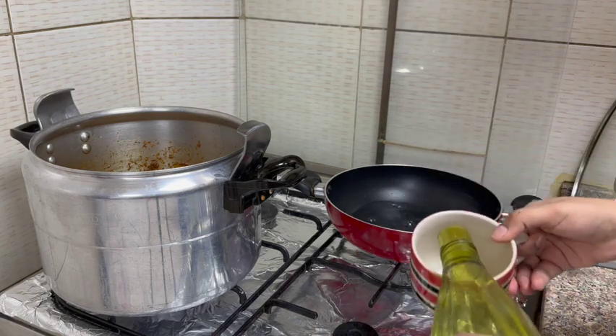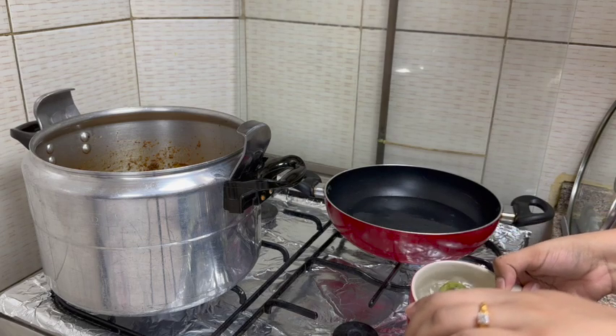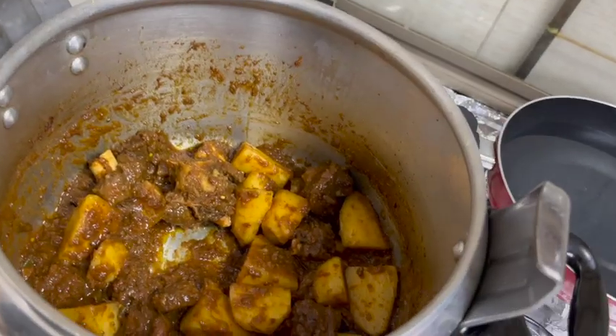My husband was sitting there. There were 10 chickens and I was preparing them all. I recorded it, but I'll show you that in another vlog.